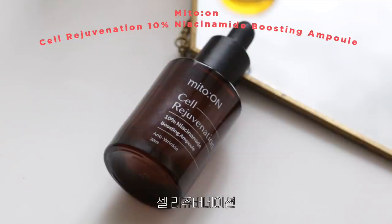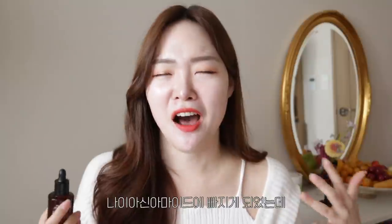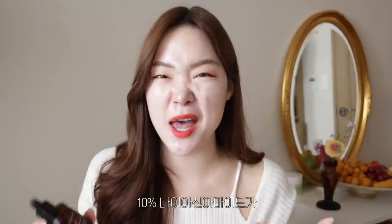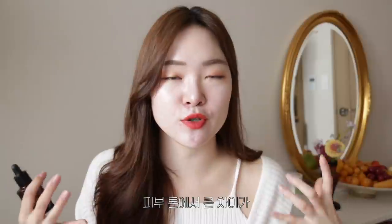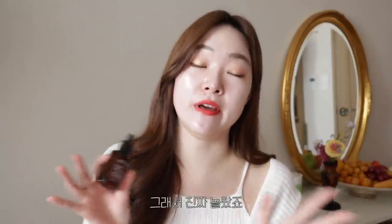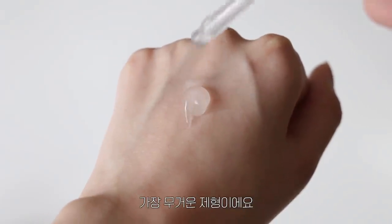The first product — you're probably going to guess — is the MyTone Cell Rejuvenation 10% Niacinamide Boosting Ampoule. This was the very product that got me hooked on niacinamide. It has 10% niacinamide but I did not find this to be aggravating at all. I used this for two months straight and noticed a huge difference in the tone and brightness of my complexion.